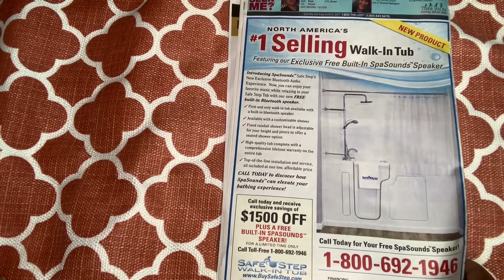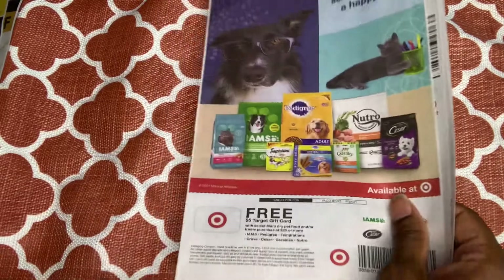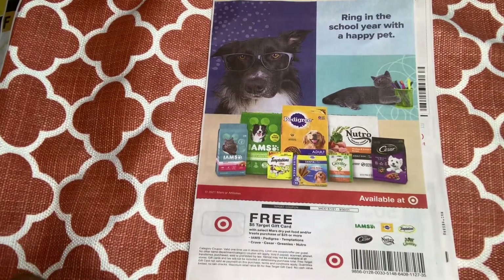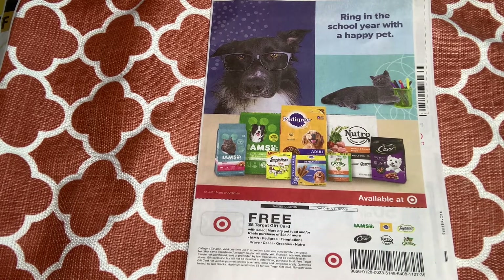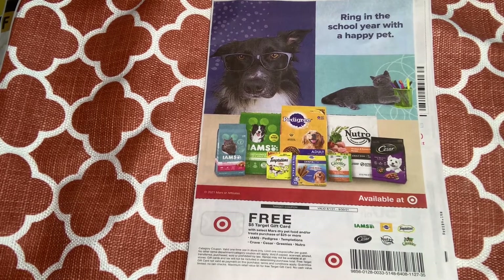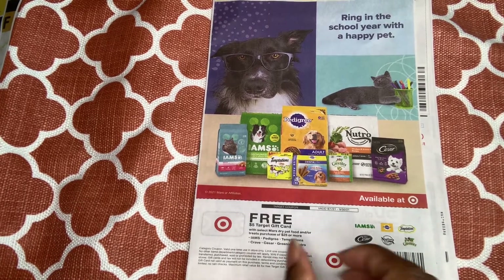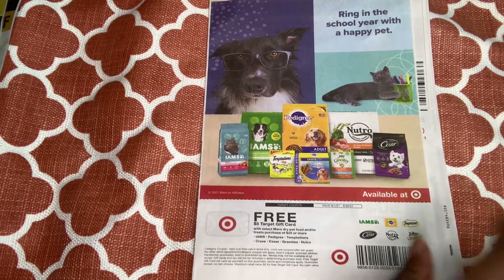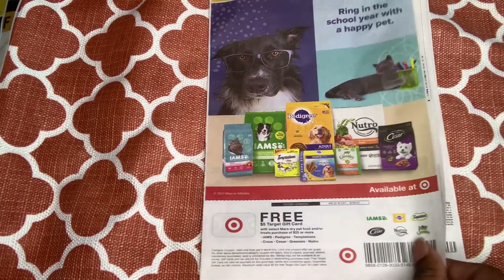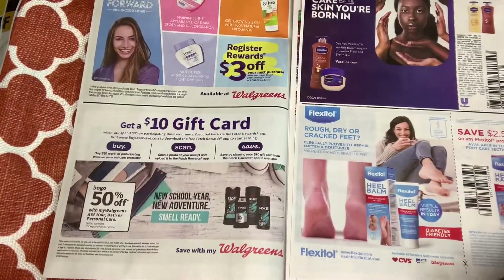Okay, we're going to the next insert — another Save insert. He didn't have the full edition so this is what I got. On the front screen we see advertisement for Target — a $5 free gift card with any select Mars dry pet food and treat purchase of $25 or more. I'm not going to do it, but I like the little dog with his glasses on.